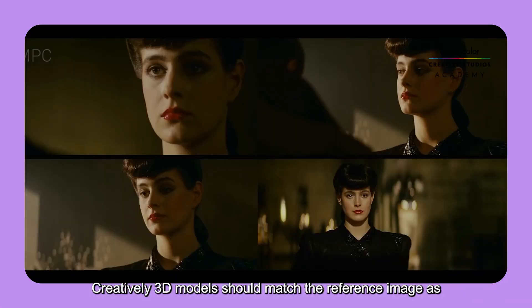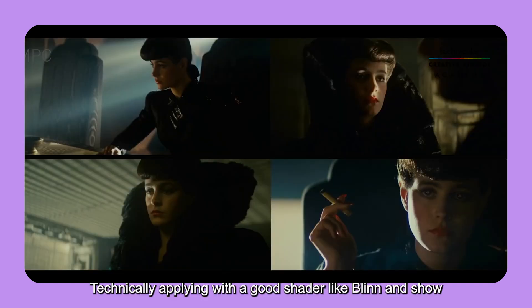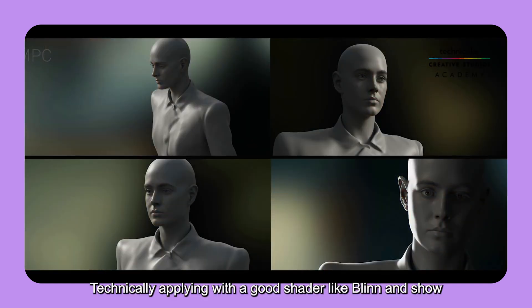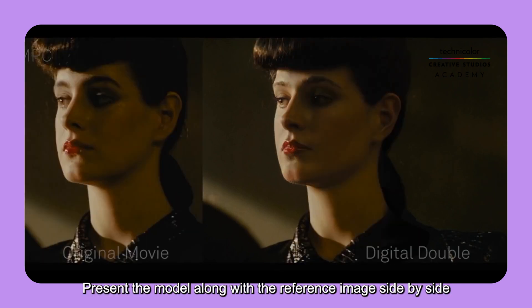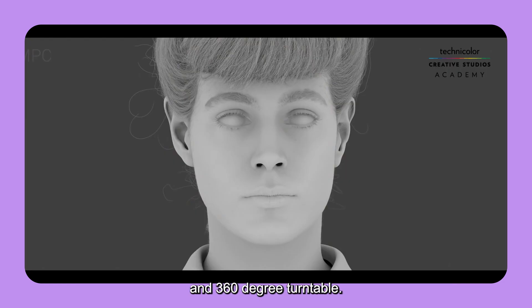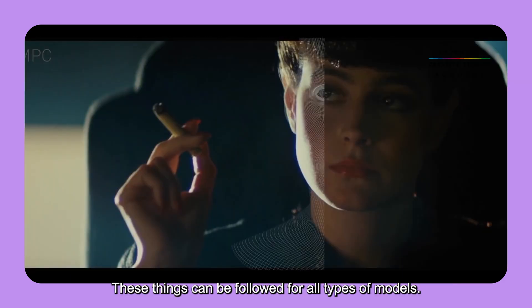Creatively, 3D models should match the reference image as closely as possible. Technically, apply a good shader and show the wireframe on the poly. Present the model alongside the reference image side by side and as a 360-degree turntable. These standards can be followed for all types of models.